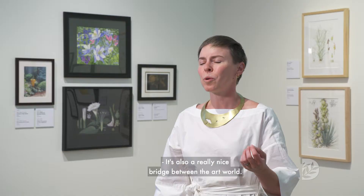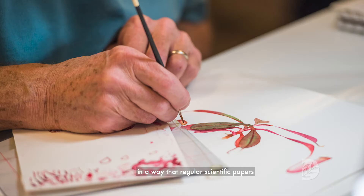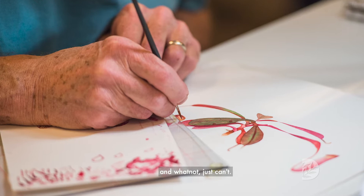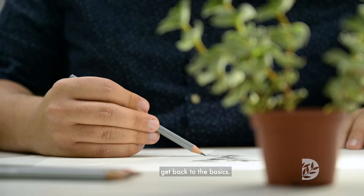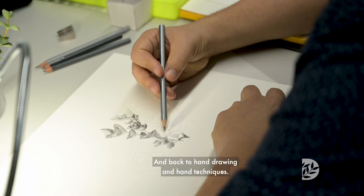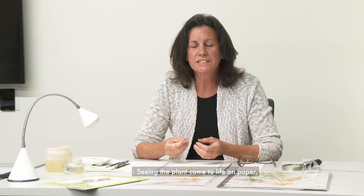It's also a really nice bridge between the art world. Botanical illustrations can be beautiful, stunning, and scientific. So it helps communicate science in a way that regular scientific papers just can't. It's also a great way to get away from the computer, get back to the basics, and back to hand drawing and hand techniques.